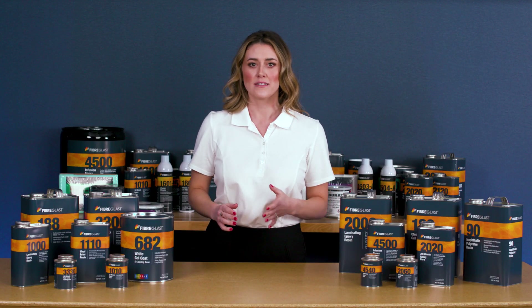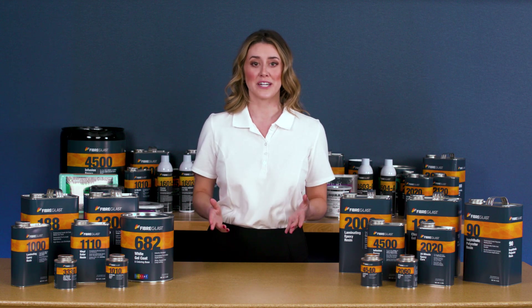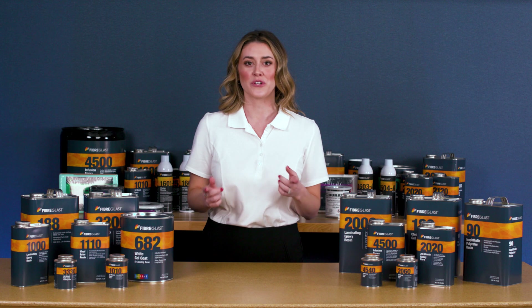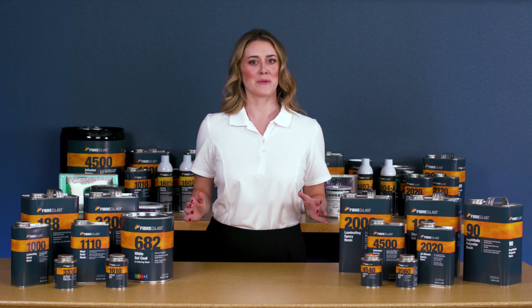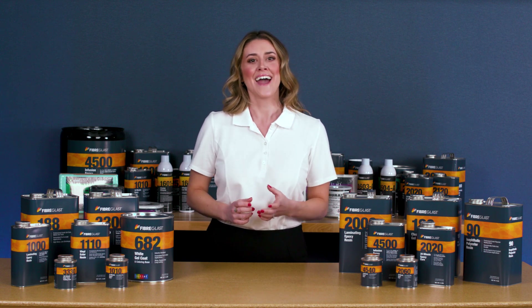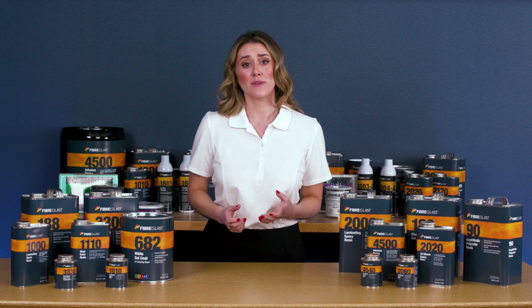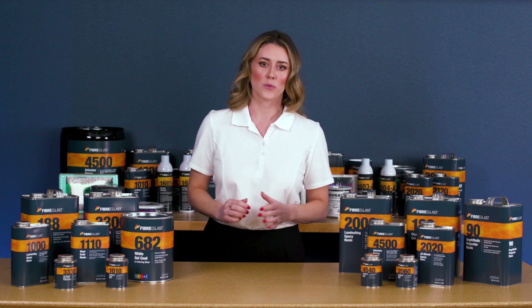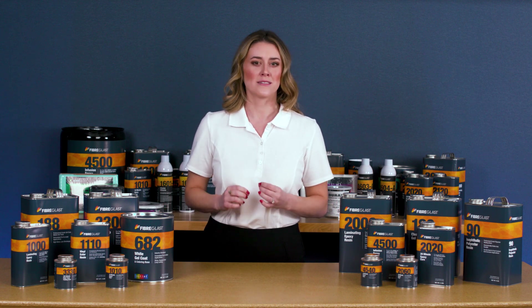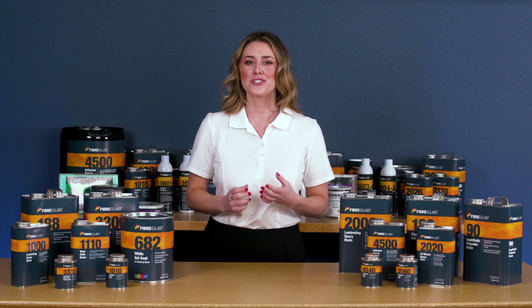Before starting any project, select the resin that's best for your part based on these same considerations, including service conditions and desired characteristics for your finished part. All the resins at Fiberglass.com are intended to be used to make hard laminate parts and they are all first quality guaranteed. With first quality resins from Fiberglass.com, you don't have to worry about variations from batch to batch. You can expect the same color, viscosity, laminating and strength properties each time you order.